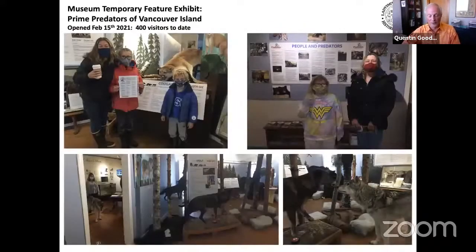The Prime Predator exhibit opened on Family Day, February 15, 2021. Pictured here are some of the 400 visitors to date. Kids love this exhibit, especially the buttons which let you hear wolves howling, cougars caterwauling, bears grunting, etc. Not only do visitors learn about the animals themselves but also how to prepare for hiking and what to do if encountering bears, cougars, etc., while on the trails behind Ladysmith. This exhibit benefited from loan agreements with local museums and the provincial museum, and also gained from input from local and provincial wildlife organizations and enforcement agencies.